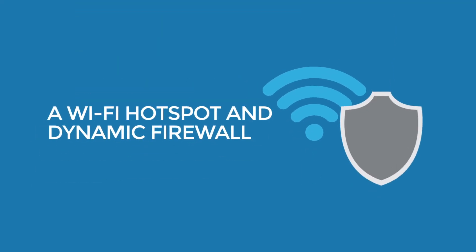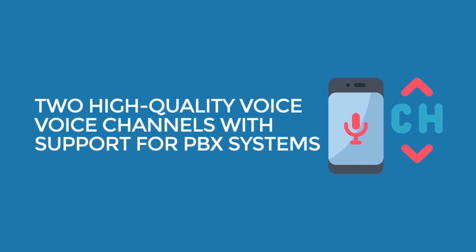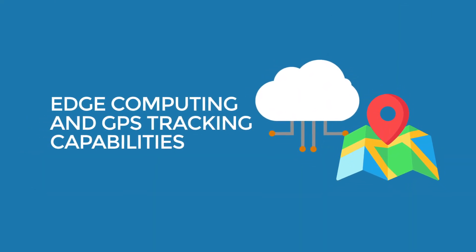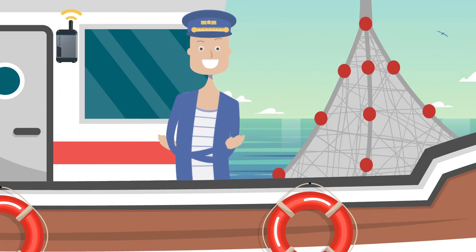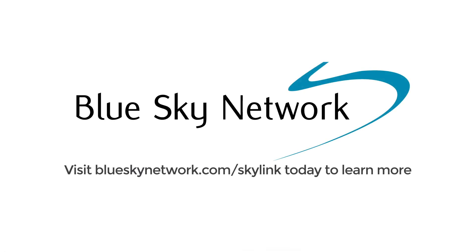Additional features include a Wi-Fi hotspot and dynamic firewall, two high-quality voice channels with support for PBX systems, edge computing, and GPS tracking capabilities. Take your communications to the next level — visit blueskynetwork.com/SkyLink today to learn more.